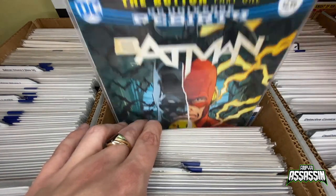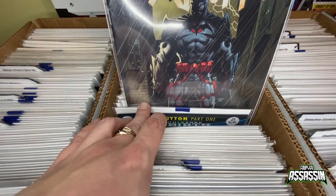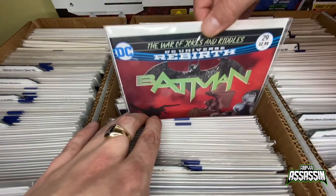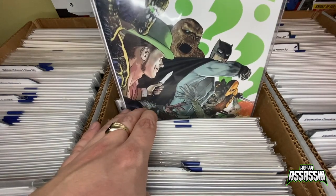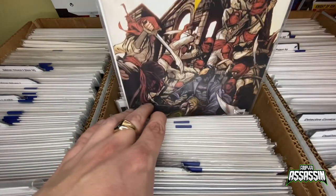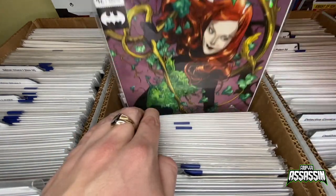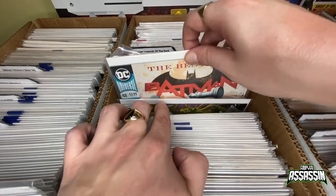Number 21, The Button. Number 22, 23, 24. Then a bit of a jump there to 29 — we start to have a few gaps as there are a few issues I'm missing. Number 30, 31, 34, 35, 36. Number 47 — love that Poison Ivy cover, that's pretty nice. Number 48.